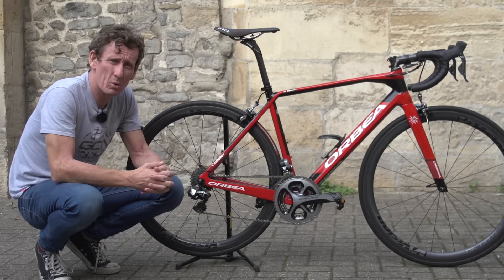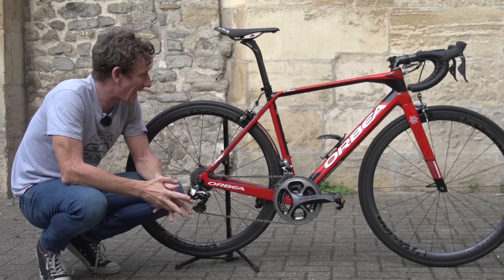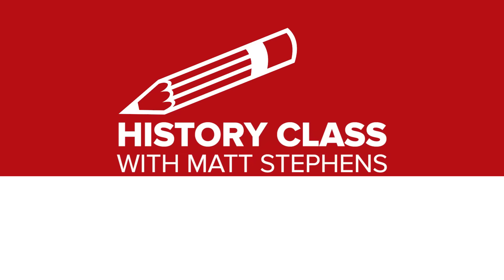This is my pro bike, although quite clearly I'm not a pro anymore. This is the bike that I've been riding since the spring of this year, and it's an Orbea Orca in Team Cofidis Team Colours.